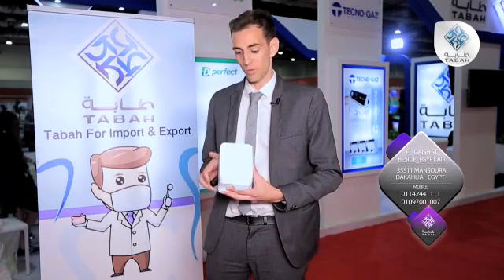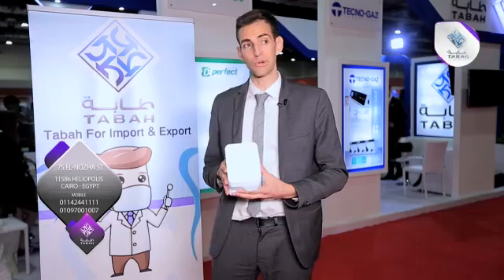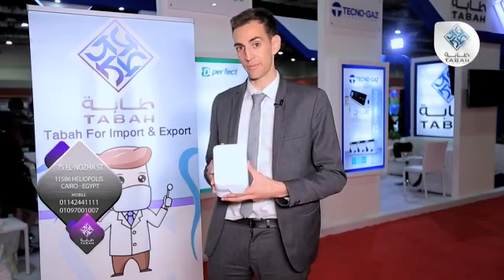For the first time, we managed to get it really the smallest unit and fastest unit on the market, and our dear partner Taba believes in these new products — that's why we introduced it in Enixim with him.